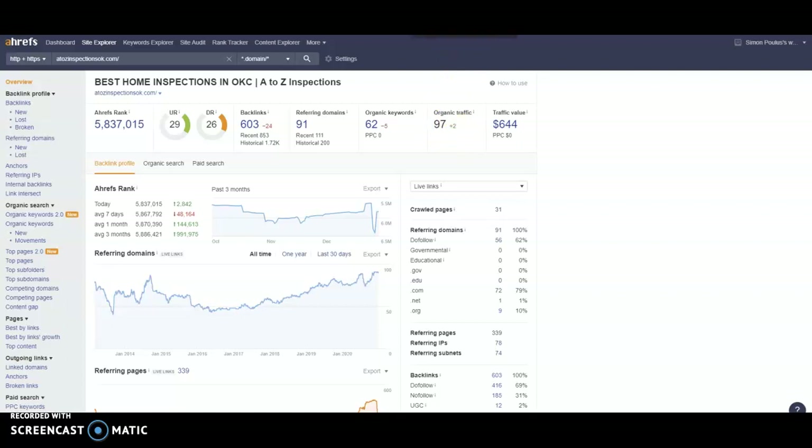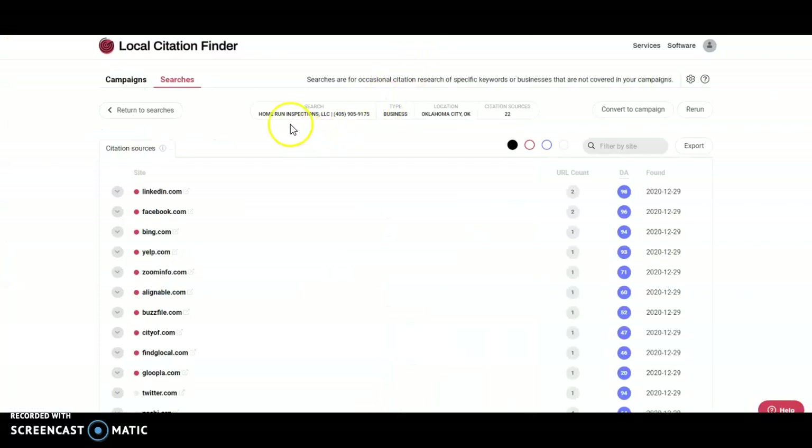The last thing we're going to talk about are citations. A citation is anytime your business name, phone number, or address is listed on another website such as Facebook, YouTube, Yelp, Yellow Pages — websites like that. You're currently sitting at 22 citations, and these contribute to your Google My Business. Citations aren't hard, they're just super time-consuming.